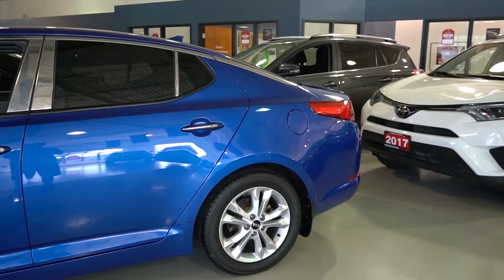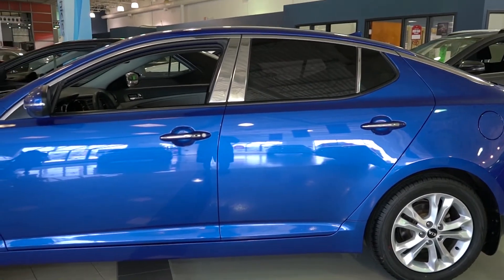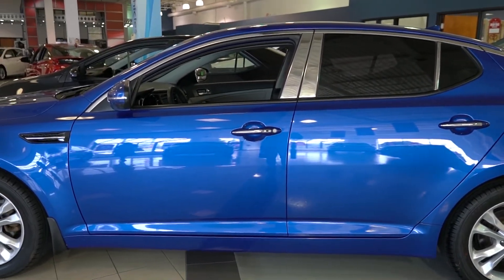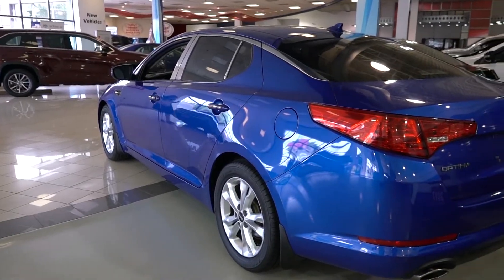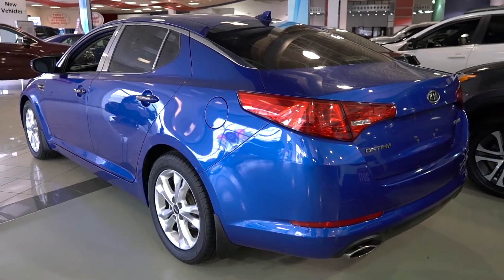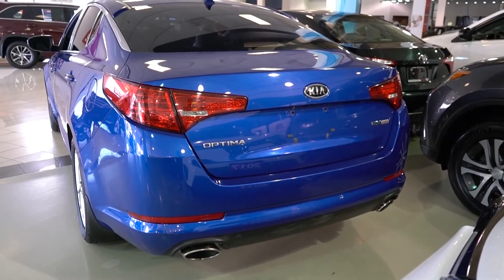Dual zone automatic temperature control, power door locks and windows, driver and front passenger one touch auto up and down windows, remote keyless entry with panic alarm, cooling glove box, door mood lights, rear reading lights, sport leather, 8-way power adjustable driver seat, and auto dimming rear view mirror.